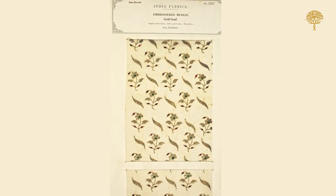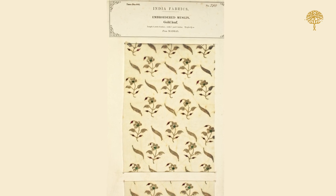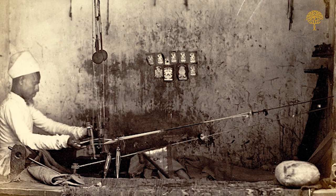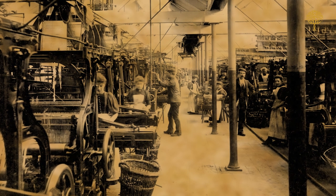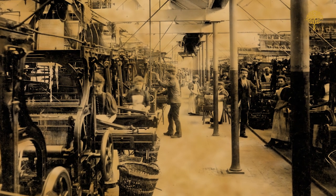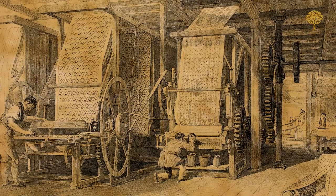Interestingly, despite all the effort, Watson was also candid in his confession that many fine textiles made by India's legendary artisans could simply not be replicated. The others, however, were systematically studied, copied, and recreated in mills across England to be sold back to India.